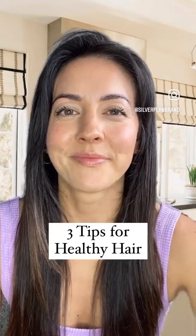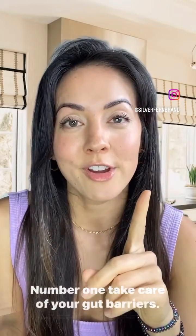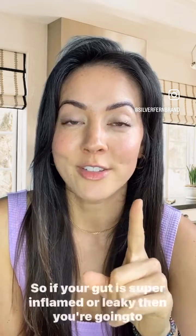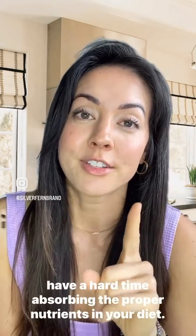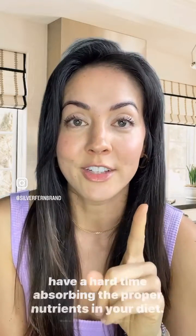Three tips for healthier hair. Number one: take care of your gut barrier. This is where we absorb our nutrients, so if your gut is super inflamed or leaky, then you're going to have a hard time absorbing the proper nutrients in your diet.